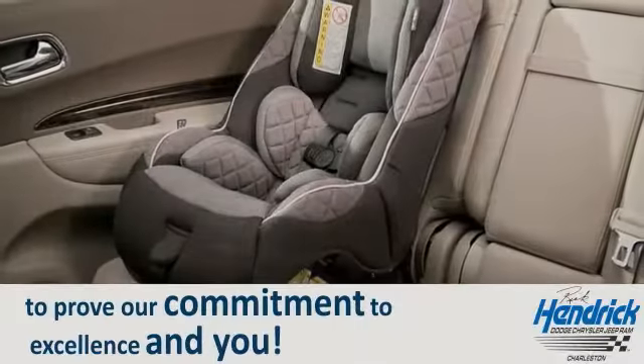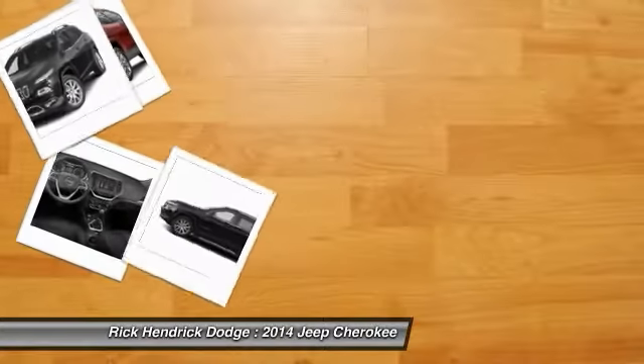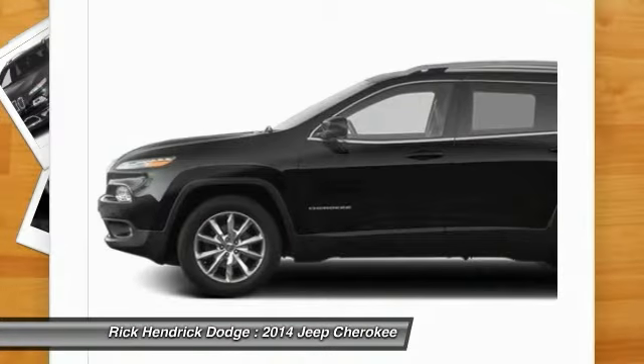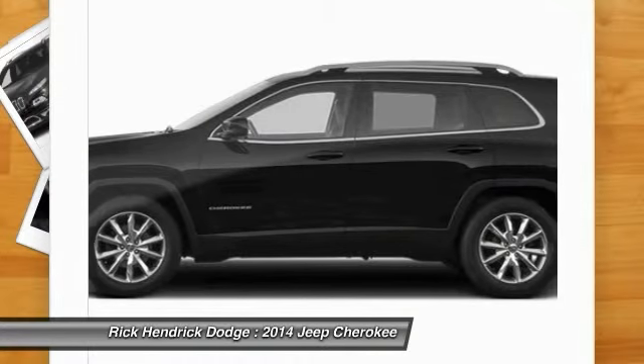The 2014 Jeep Grand Cherokee offers superior off-road capability comparable to that of the upscale Land Rover LR3. This makes the Grand Cherokee a fine choice for families who venture off-road or vacation in the mountains or other remote areas.